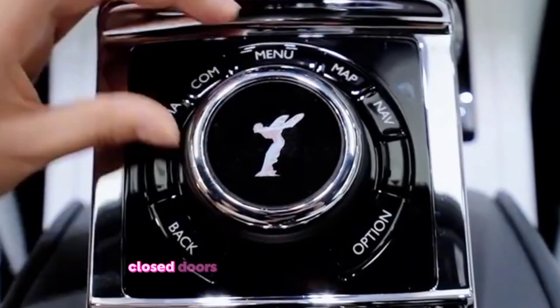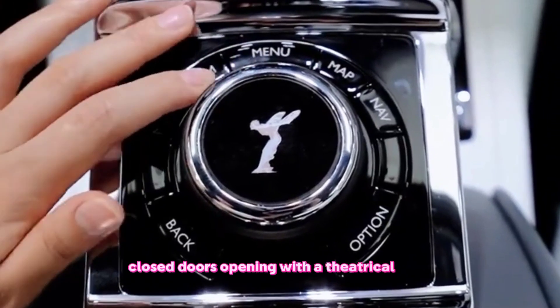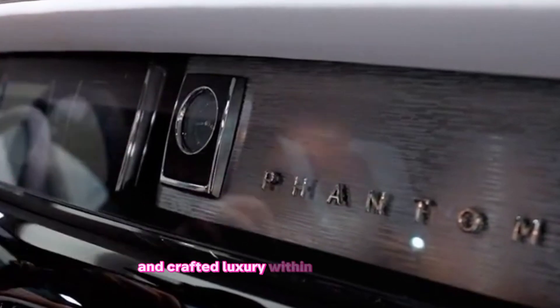And then there are those coach doors, opening with a theatrical flourish to reveal a world of handcrafted luxury within.